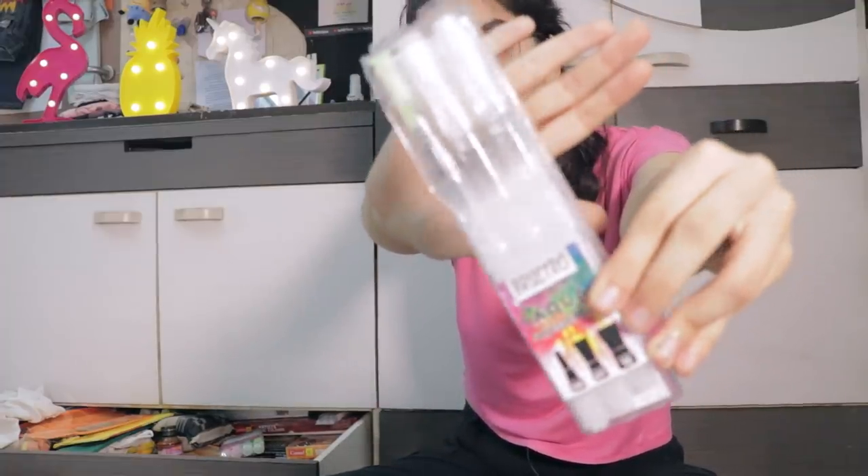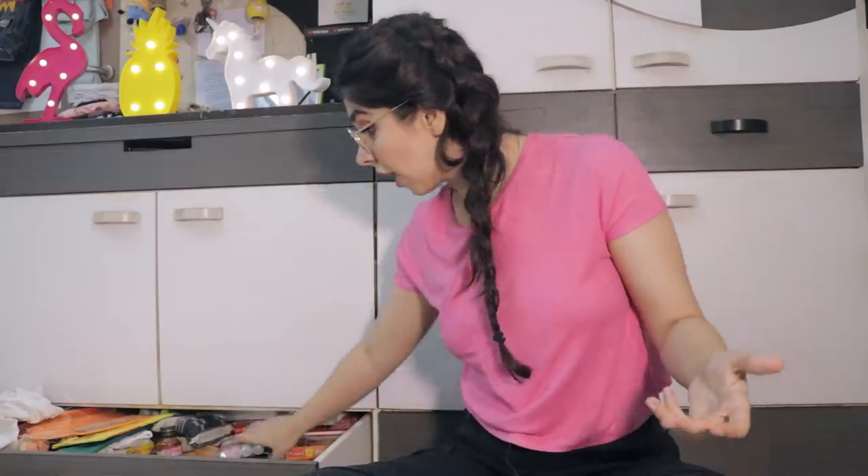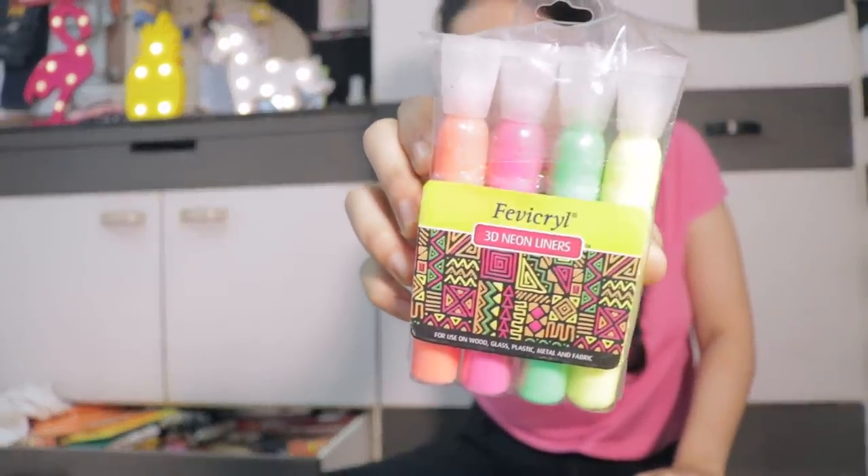I bought these brushes off Amazon — these are new water brushes where inbuilt water sits inside and when you press the brush while painting, water comes out. I'm yet to try them, so that will be a fun video. Then I have these 3D neon liners — I think I picked these up from Anupam quite a while back. I also have a small canvas and I'm so looking forward to painting on it. This was only 24 rupees.